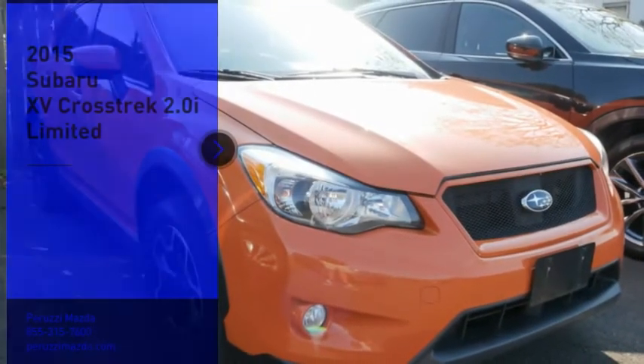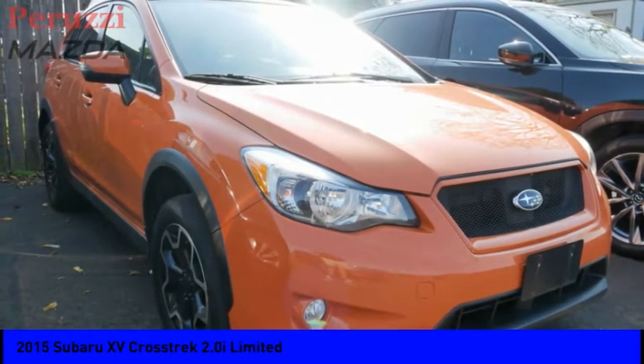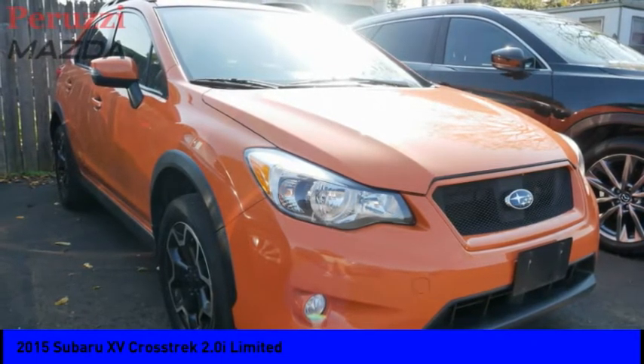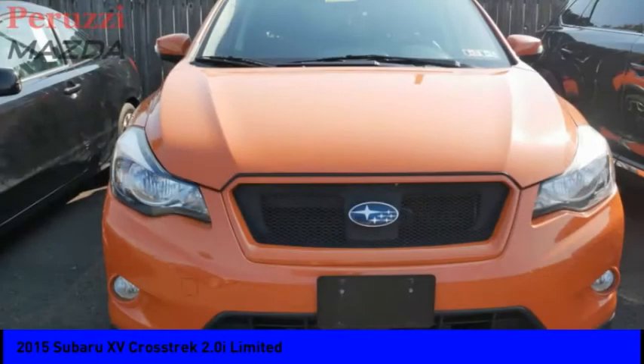Make a great choice today with the 2015 XV Crosstrek. This all-new four-wheel drive crossover by Subaru fills that spot for a vehicle with true outdoor capabilities, which is comfortably home driving to soccer practice too.